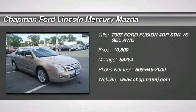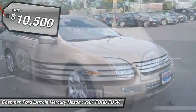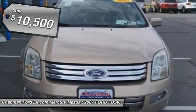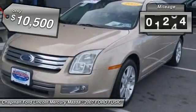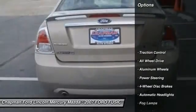The 2007 Ford Fusion. You can have both impressive power and great economy in a Fusion, and it is priced below $15,000. This vehicle has less than 90,000 miles. Here are some of this vehicle's great options.